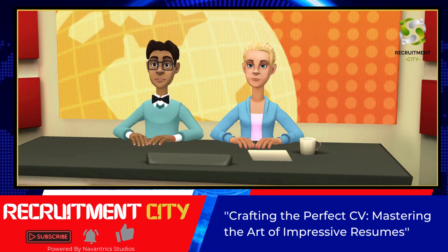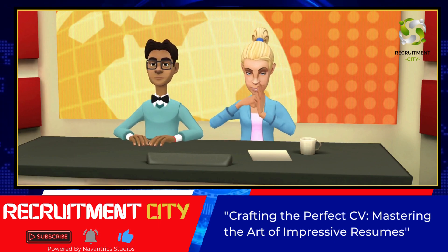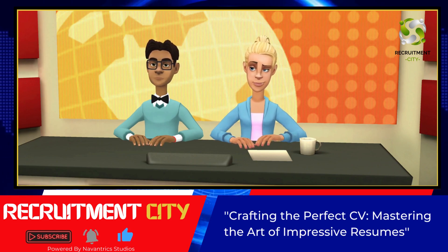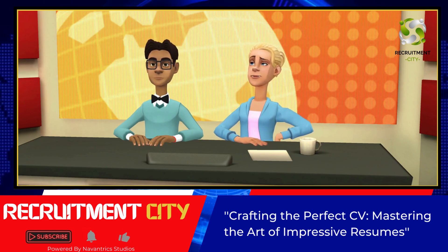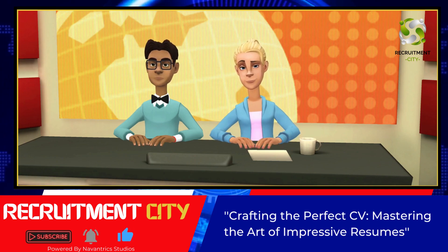Don't forget to subscribe to our channel for more career advice and tips. Thank you for watching. Remember to leave your comments, like and share. We will be back with more. Novantrix Studios, Recruitment City. See you later.